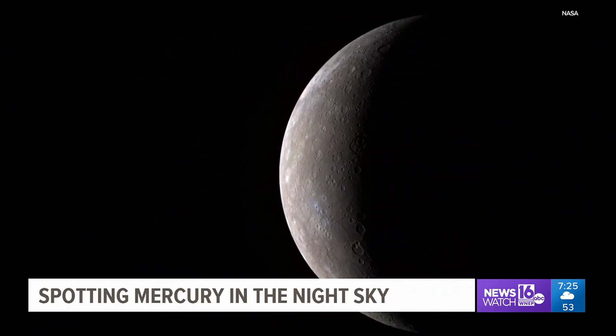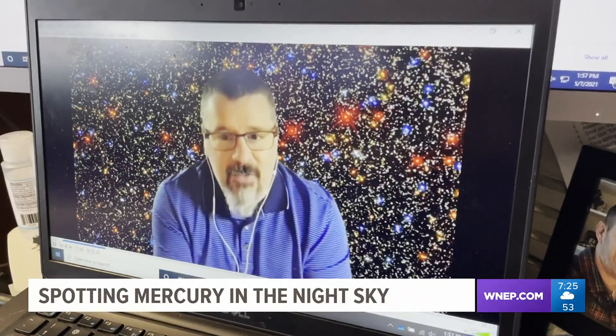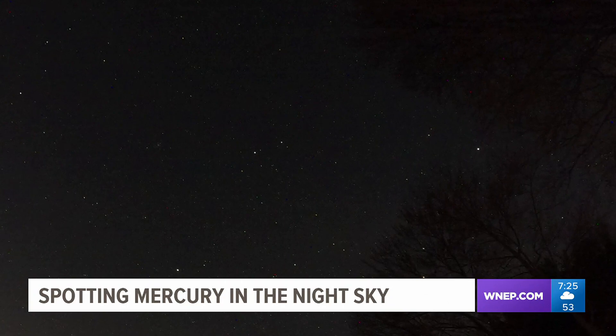Mercury is the quirky innermost planet in our solar system. I had an online chat with Chris Palma, a Penn State University astronomy professor, about how to spot the first rock from the sun this week.